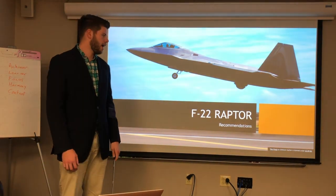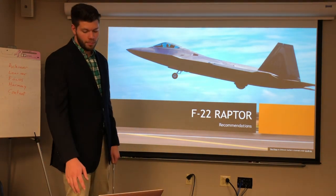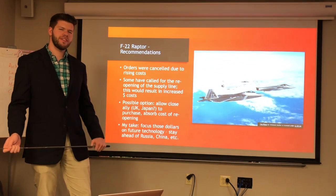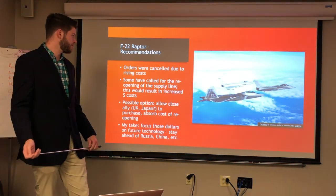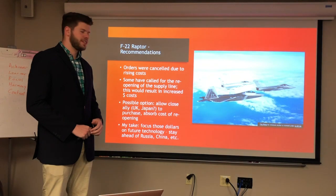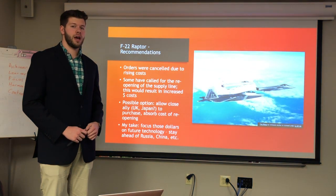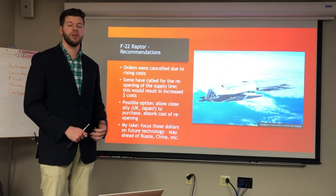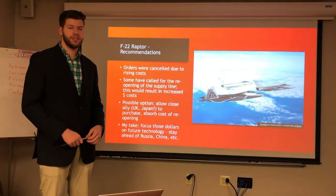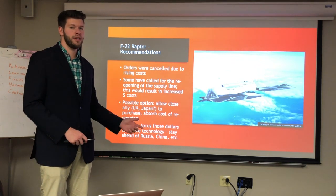I have no recommendations for the F-22 or Lockheed Martin itself, but I do have recommendations for how we should handle the F-22 going forward. Many orders were canceled due to rising costs, and while some suggest reopening the production line or allowing close allies like Great Britain or Japan to purchase the F-22, these aren't realistic options. My suggestion is to take the money that would be spent on new F-22s and focus it on future technology instead.